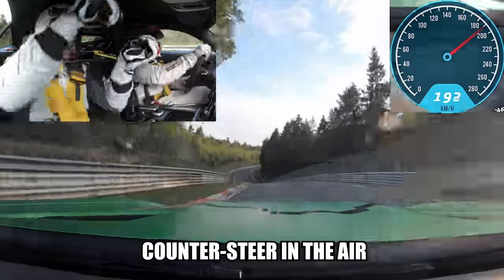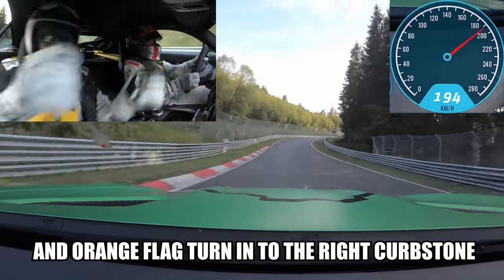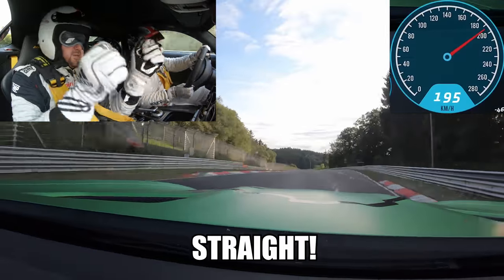Towards the low curb stone — notice here in the air, and orange flag — turn in to the right curb stone, and straight to the right.